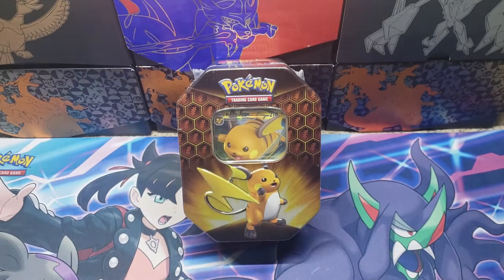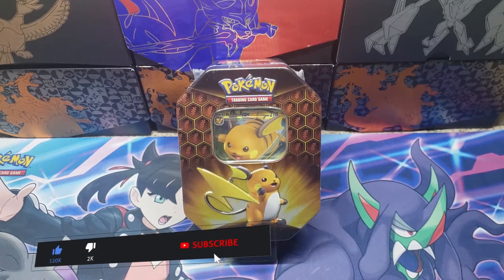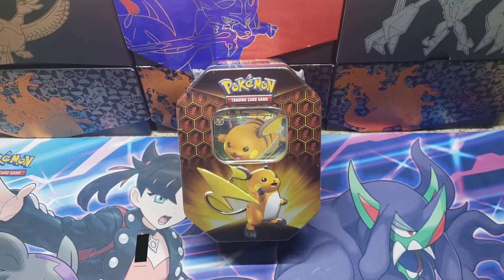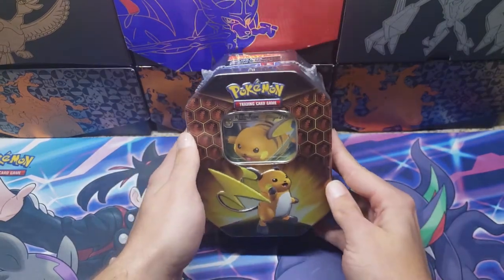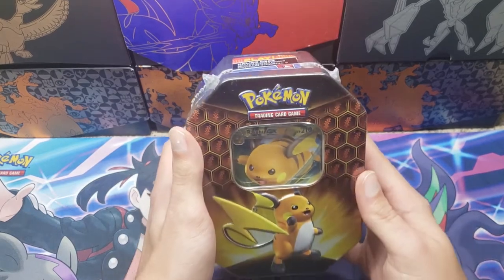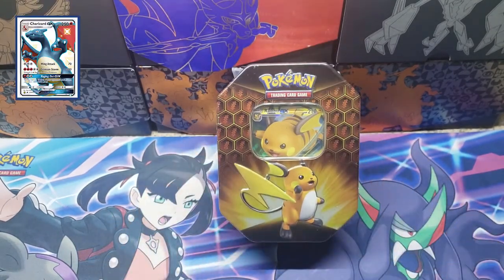Welcome back everybody, this is Pokedeck. If you are new, hit the subscribe button — we are putting out as much content as we possibly can. In today's video we are going to be doing another giveaway and we are going to be opening up this Hidden Fates Raichu tin. This is my first time ever opening up Hidden Fates on camera, so I am super pumped, a little bit nervous, but I am really hoping we just get something out of the Shiny Vault. Obviously the chase card is that Shiny Charizard GX.